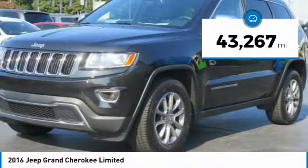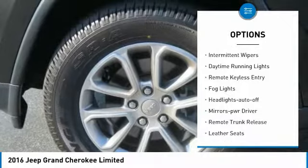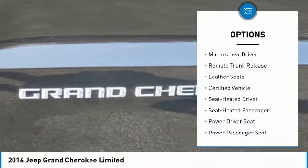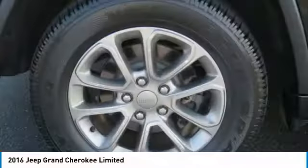This vehicle has less than 45,000 miles. Here are some of this vehicle's great options: heated side mirrors, traction control, intermittent wipers, daytime running lights, remote keyless entry, fog lights, headlights auto-off, mirror memory, remote trunk release, and leather seats.